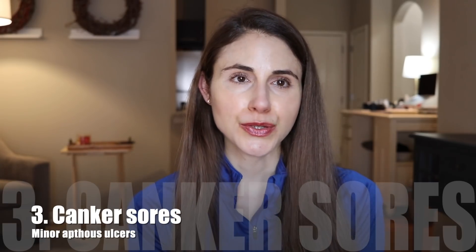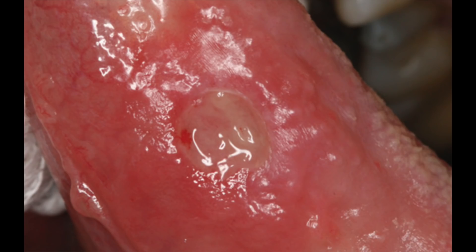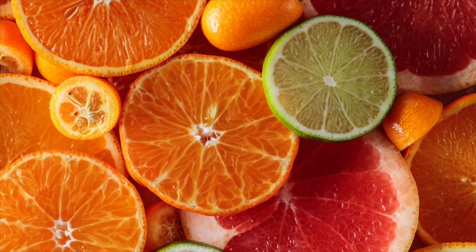Number three is canker sores, otherwise known as minor aphthous ulcers. These happen in the mouth on the soft tissues as well as the base of the gums. They're round, small, shallow ulcers that are yellowish to white with a red surrounding rim. Some people are just predisposed to these — we're not entirely sure why. They go away in a week or two and don't leave behind any scarring. They can be painful but sometimes you don't even notice them, though they often burn or sting if you eat spicy or acidic food. Getting run down is not the only trigger — they can also be triggered by hormones, irritating things in the mouth, injury to the mouth, and nutrient deficiencies.